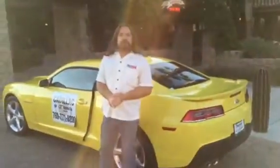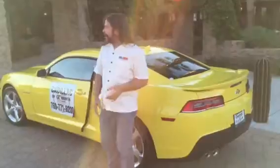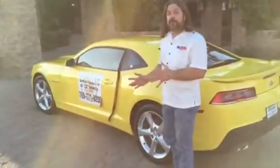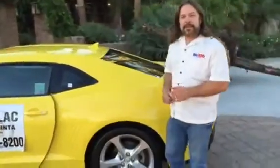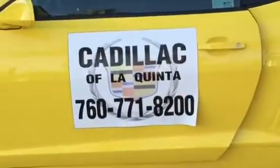Chevrolet Cadillac of La Quinta. Isn't this gorgeous? And you can have fun with this tonight and every Tuesday night 7 to 10:30 at Jackalope Branch, one block east of Jefferson on Highway 111 and Jackalope Trail. Come see us 7 to 10:30. Free dance lessons at 8 and 9. Big prize drawing at 10 o'clock. And you can check out these beautiful vehicles including the 2015 Chevy Camaro from Chevrolet Cadillac of La Quinta. So we'll see you at Jackalope Tuesday nights.